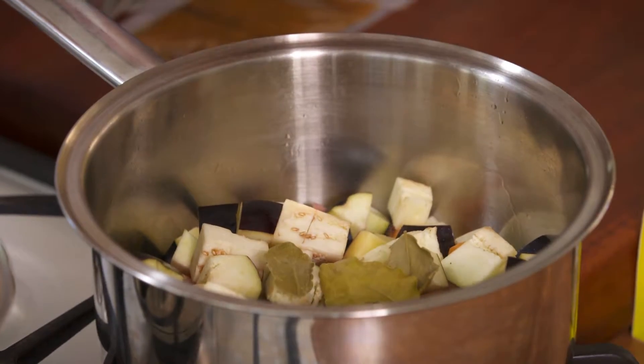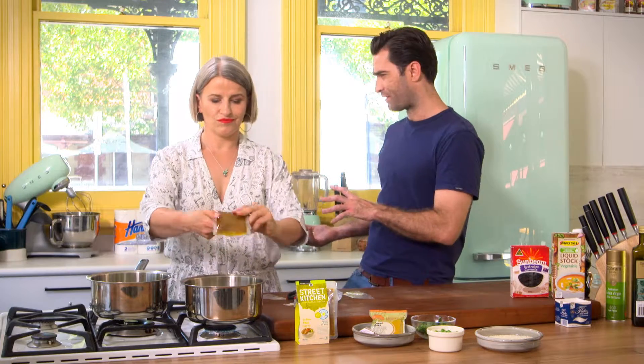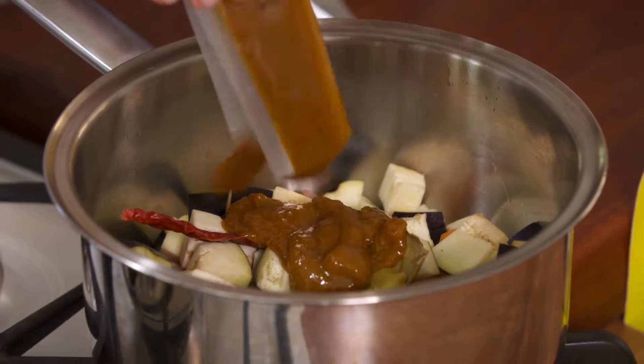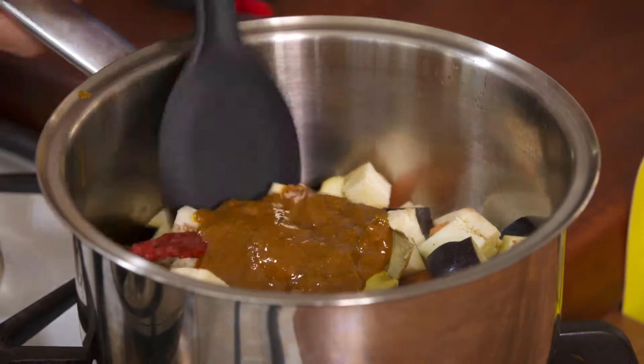That's something I definitely get scared about in the kitchen — how much do I add of certain ingredients, because if you add too much chilli, too much kaffir lime... bay leaves is something I can add too much of sometimes. Oh yeah, I've done that before too. I love bay leaf, but sometimes there is too much of a good thing. This yellow Thai curry mix — pop it straight in. You want to get those flavours infused into the veggies as early on as possible.